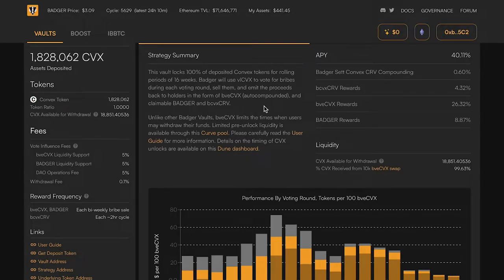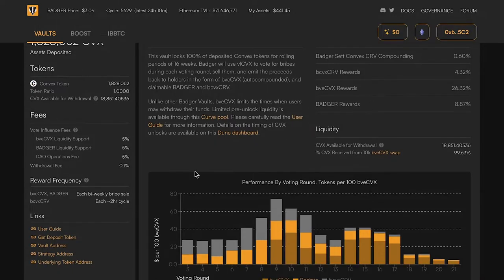You don't have to do anything to get that. And 25% goes to Badger, which is Badger's governance token. That will be claimable in the app, as well as some CVX-CRV that is auto-compounding in a separate Badger vault.